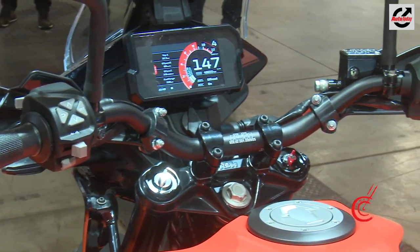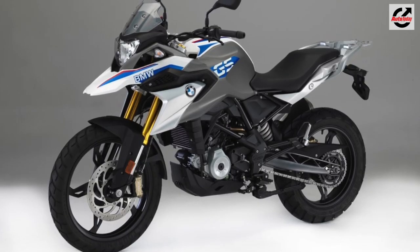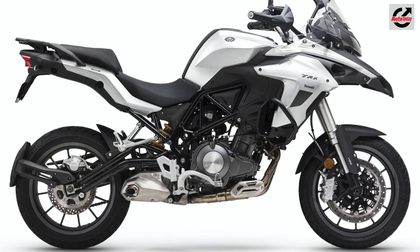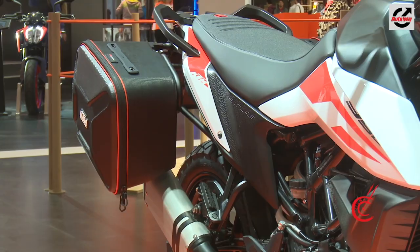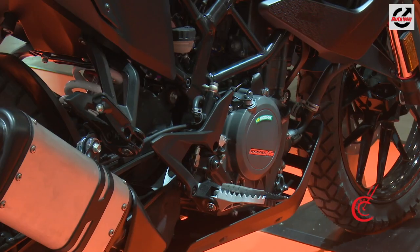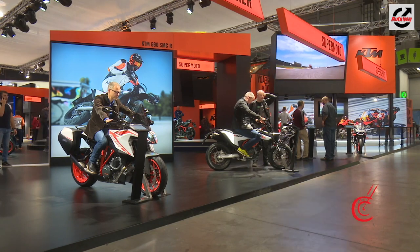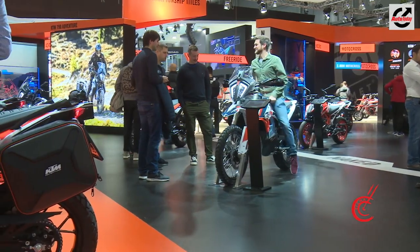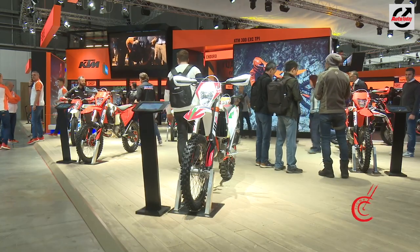The segment that the 390 Adventure will enter already has players like the BMW G310GS, Kawasaki Versys X300, and even the Benelli TRK502. The interesting bit to see will be the price, as we expect it to be in the range of Rs. 3.5 lakh ex-showroom India. KTM has also unveiled the 250 Adventure, which will come to India by early next year and will be the entry-level ADV from KTM.